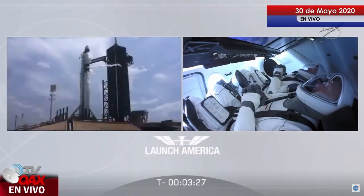About two and a half minutes from launch, and the strong back is now reclining away from the Falcon 9.